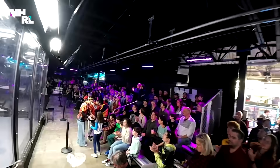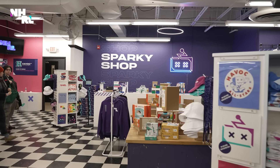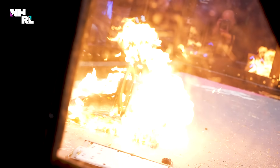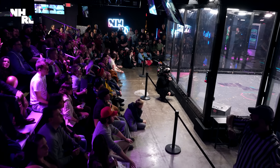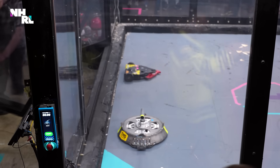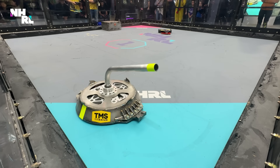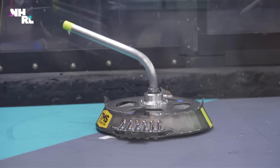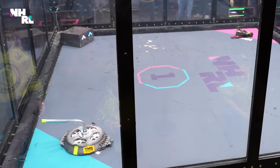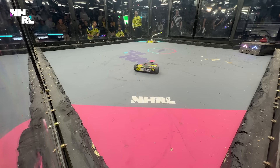Welcome to the National Havoc Robot League 2025 Open World Championship. We are in cage one, and this is a robot that has drawn a lot of attention — first true walker in the 30-pound class. This is Drift. Welding titanium takes very fine craftsmanship — when you weld it, it has to be in an oxygen-free environment, so you basically have to weld it inside of an argon bubble. And in the other corner is Jubaloo.